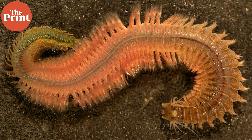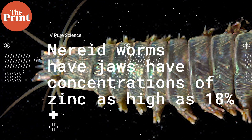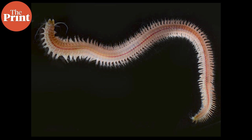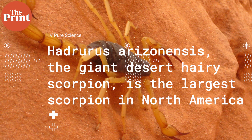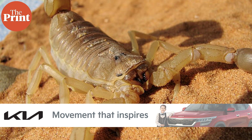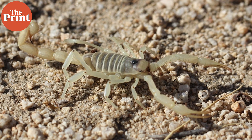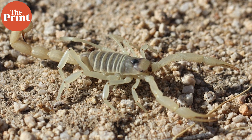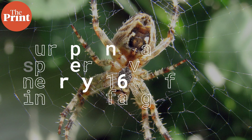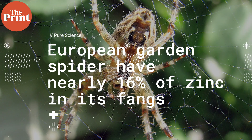Nereid worms have strong jaws that allow them to move around under the sand. Their jaws have concentrations of zinc as high as 18%, which allows them to protect against abrasion from grains of sand while digging. Hadrurus arizonensis, the giant desert hairy scorpion, is the largest scorpion in North America. Its crab-like pincers contain up to 25% zinc along with another metal, manganese. Araneus diadematus, the European garden spider, would have a hard time piercing through the exoskeleton of beetles were it not for the nearly 16% zinc in its fangs.